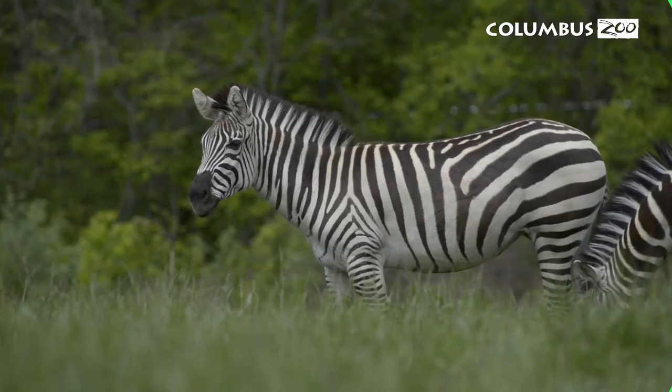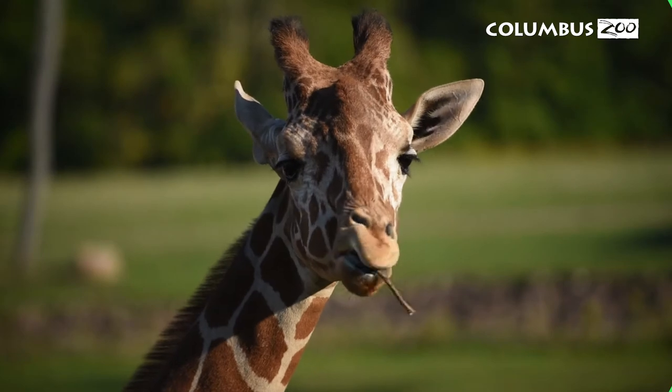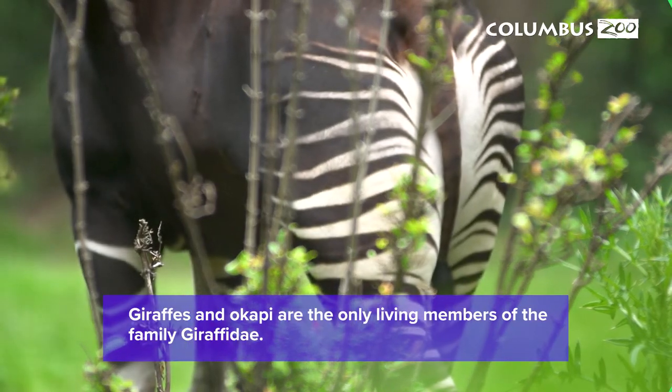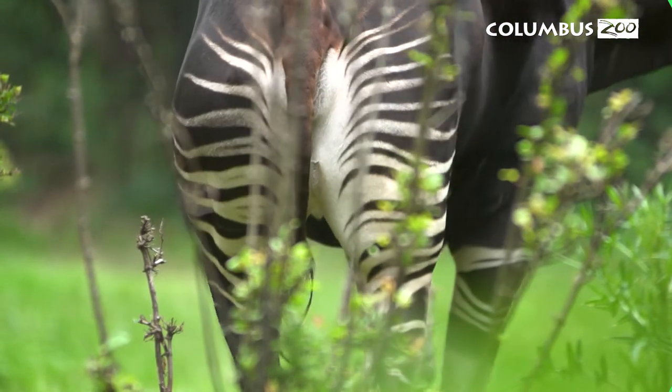Every day when I'm walking around the zoo, I hear people asking each other, what is an okapi? Their stripes make them look like they're related to a zebra, but they're actually the closest living relative of the giraffe. Those stripes provide excellent camouflage for them in their native range in the forests of the Democratic Republic of Congo.